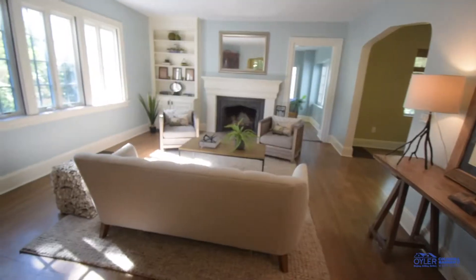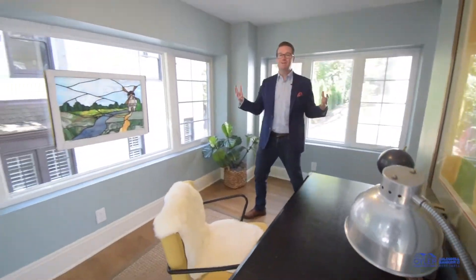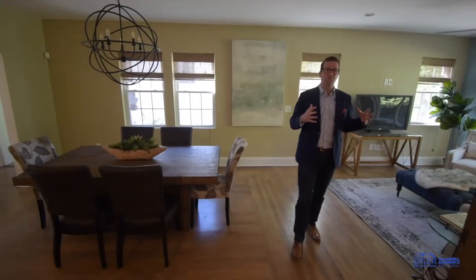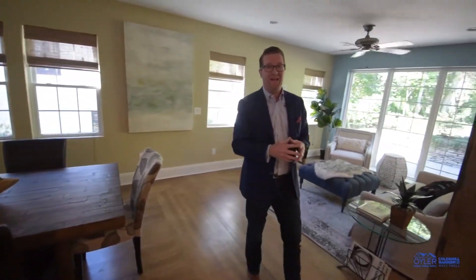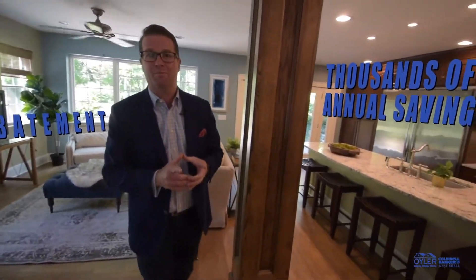You can see that in this formal living room here, and it has this study with just tons of natural light. It also has a two-story addition that was put on the back. You get the benefits of a tax abatement which saves you thousands of dollars on an annual basis on your property taxes.